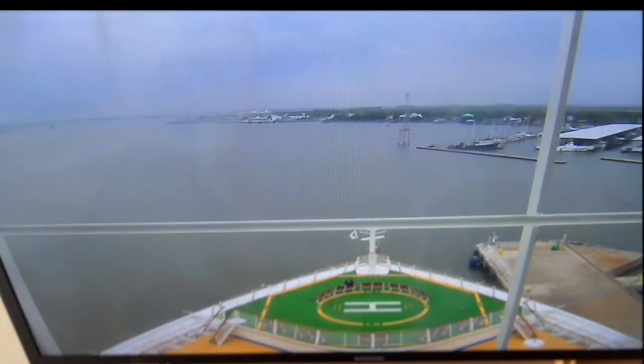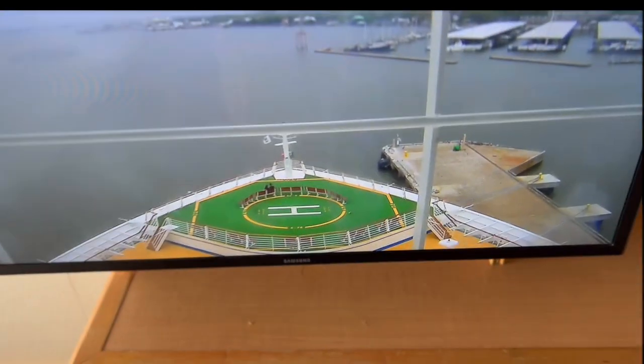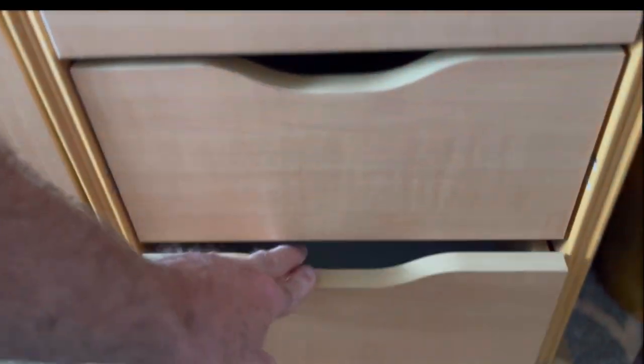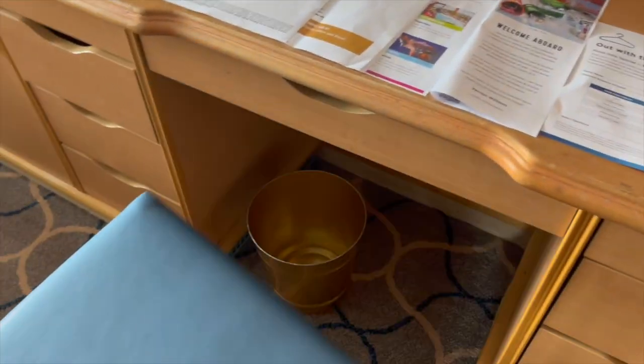I like that the TV swivels and adjusts, but you gotta be careful — if you get bad reception, you might just need to tighten up some of those cables in the back. Worked for me. Nice mini fridge, good storage throughout the cabin, and there's even a hair dryer that I don't have a need for, but I know a lot of you do.